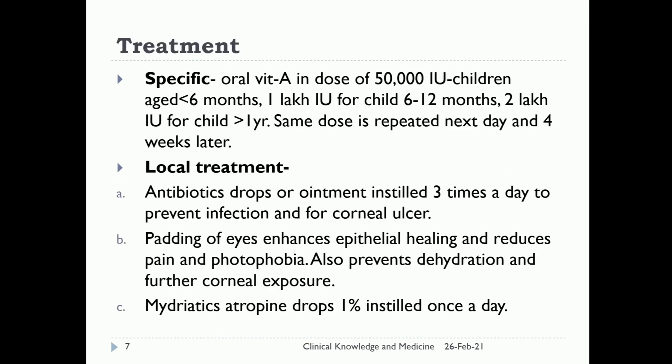Treatment. Specific treatment is oral vitamin A in a dose of 50,000 international units for children less than 6 months of age; 1 lakh international units for children aged 6 to 12 months; and 2 lakh international units for children more than 1 year of age. The same dose is repeated the next day and again 4 weeks later.